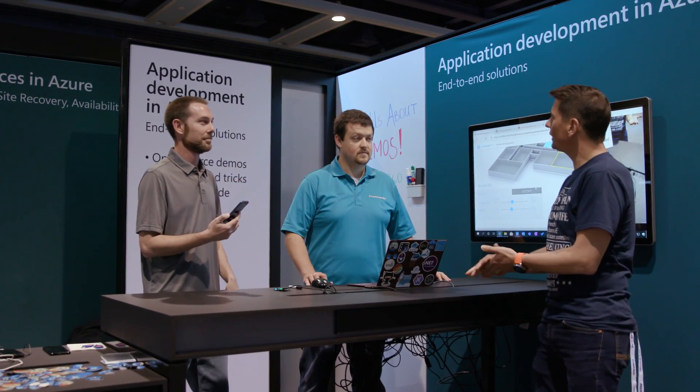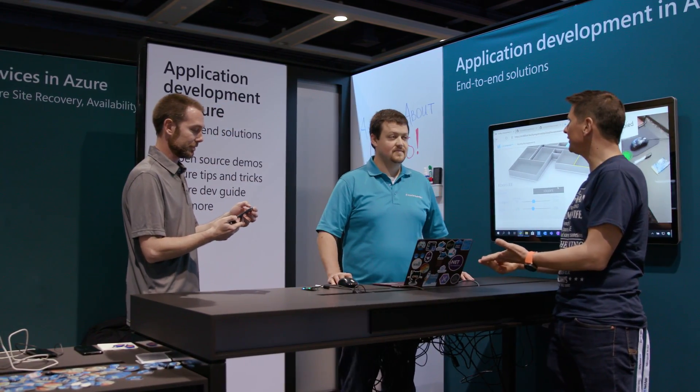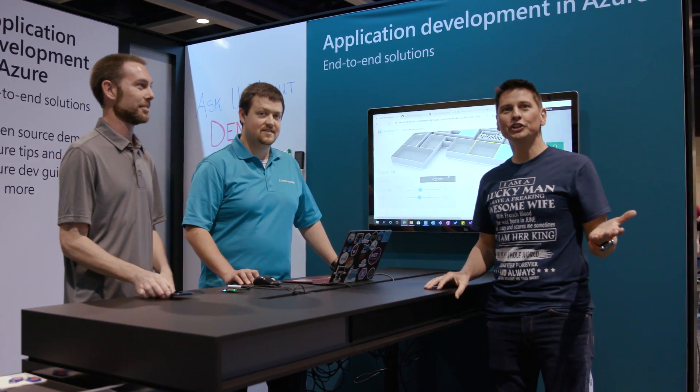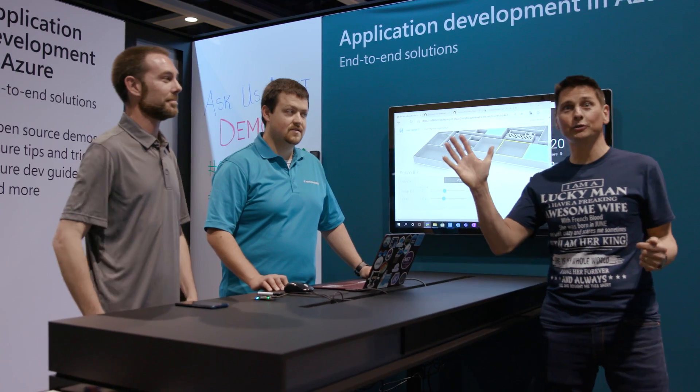That's a very nice use of mixed reality, digital twins, and Azure IoT all together. You guys are the experts. Thanks a lot. Thanks for having us. Guys, thanks for tuning into the IoT Show and I hope to see you soon.